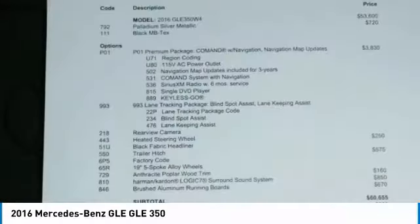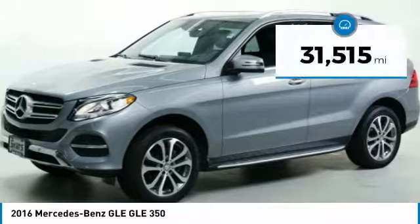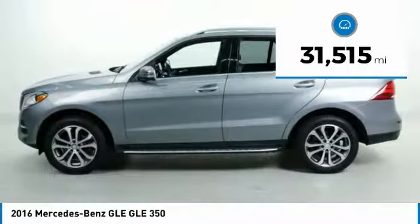It comes with beautiful, serene-looking interiors and a command system that is close by to access every setting under the sun. This vehicle has less than 35,000 miles. Here are some of this vehicle's great options.